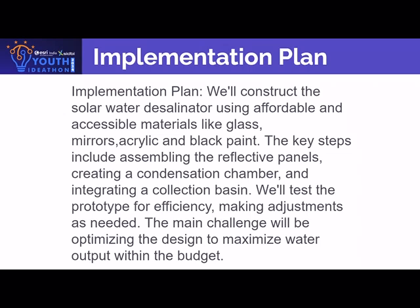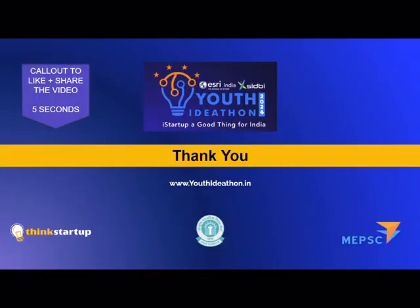We will test the prototype for efficiency, making adjustments as needed. The main challenge will be optimizing the design to maximize water output within the budget. Thank you everyone for tuning in.